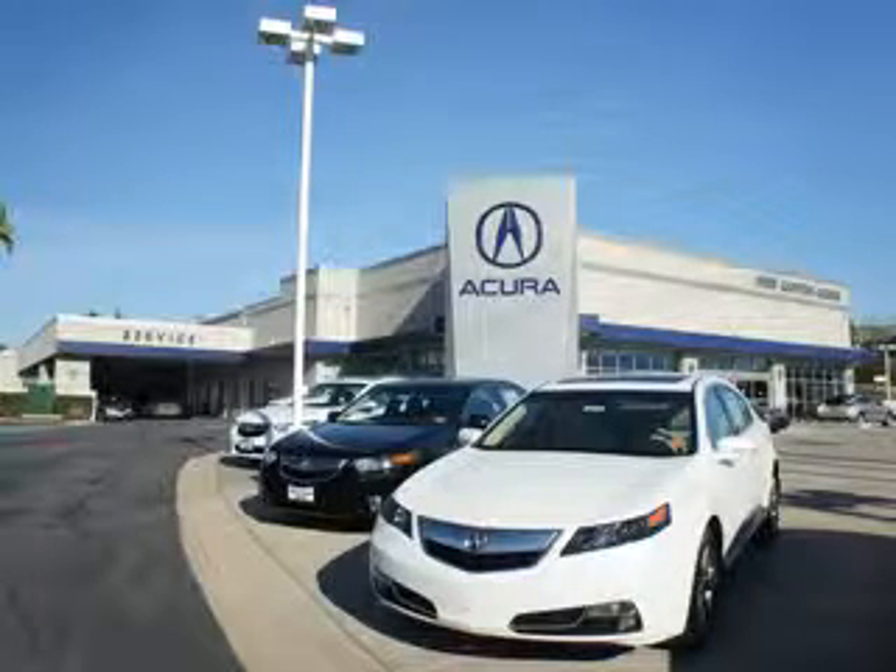Thanks for choosing We're Canyon Acura. We pride ourselves in providing a straightforward, quick, enjoyable purchasing experience.